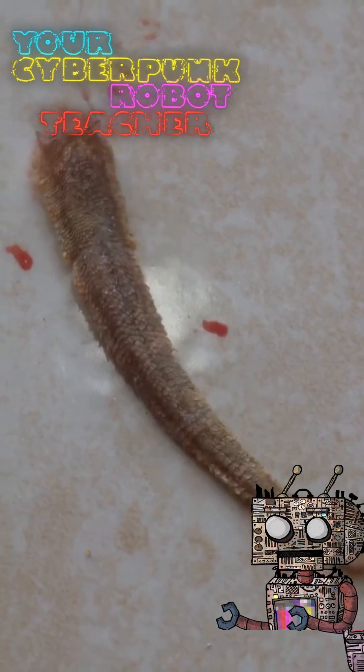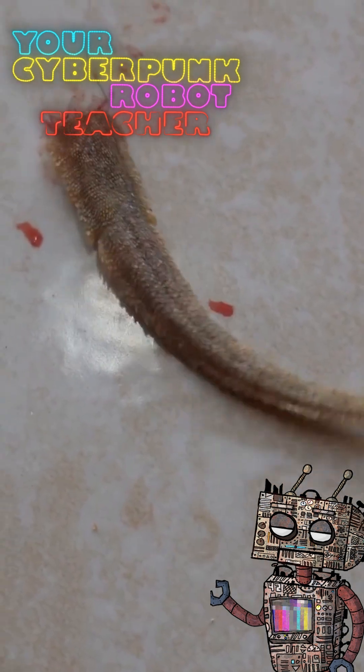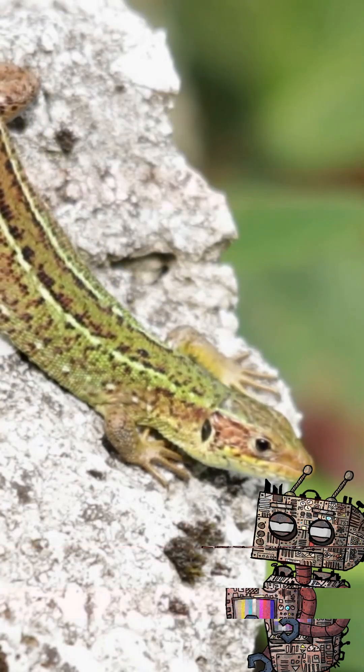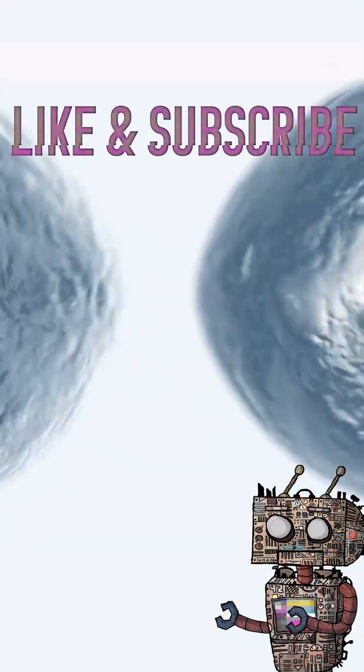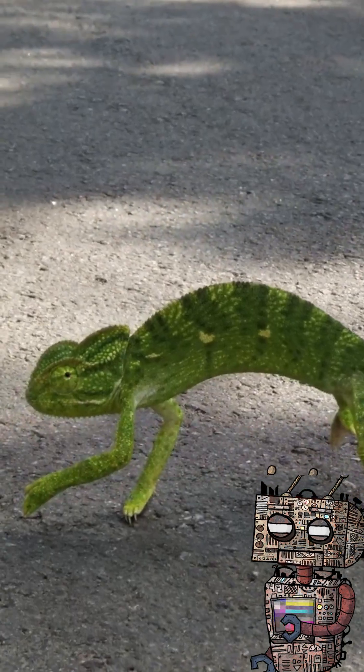Many lizards possess an extraordinary survival mechanism: the ability to shed and regrow their tails. When threatened by predators, a lizard can perform autotomy, deliberately detaching its tail, which continues to twitch and distract the attacker.